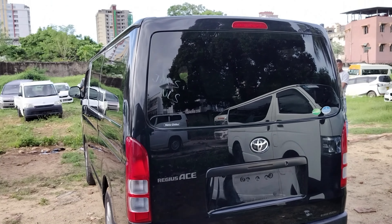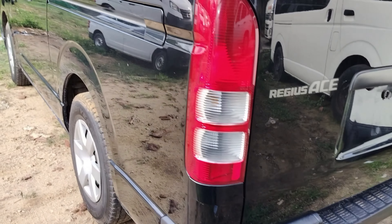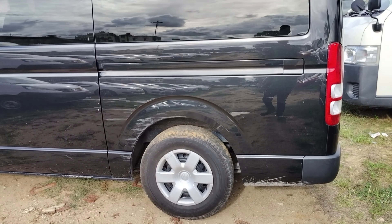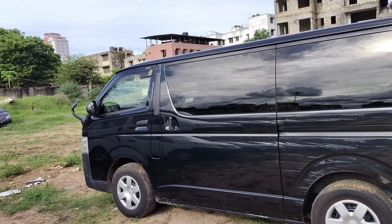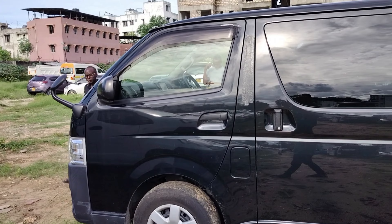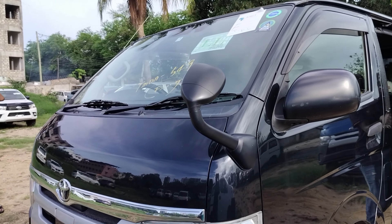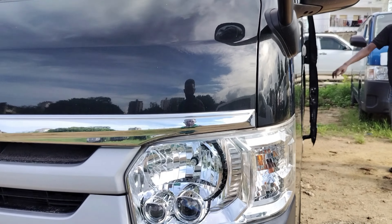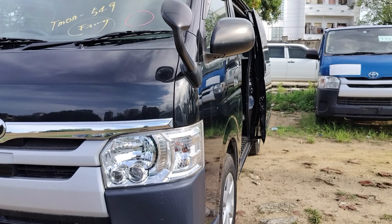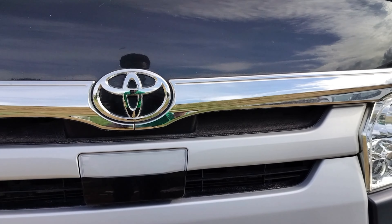The good thing about this car is that it can be configured to suit your preference. From the back side, you can see this is the Radius S — almost the top tier. It has ventilation vents at the back so passengers feel comfortable. These cars are available in Kenya; this one here is an automatic diesel and will cost you around 3.2 million Kenya shillings.